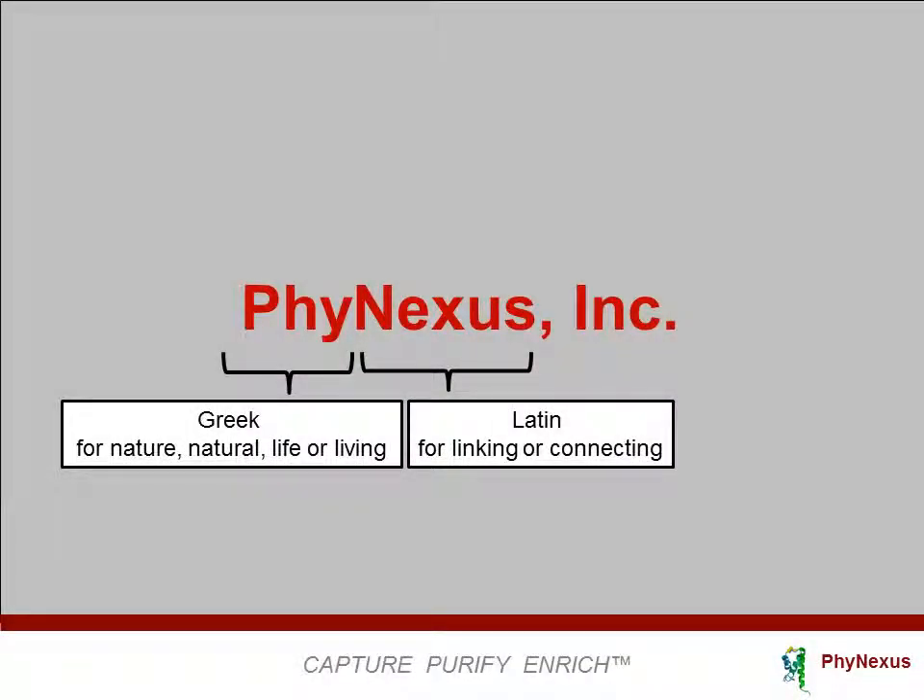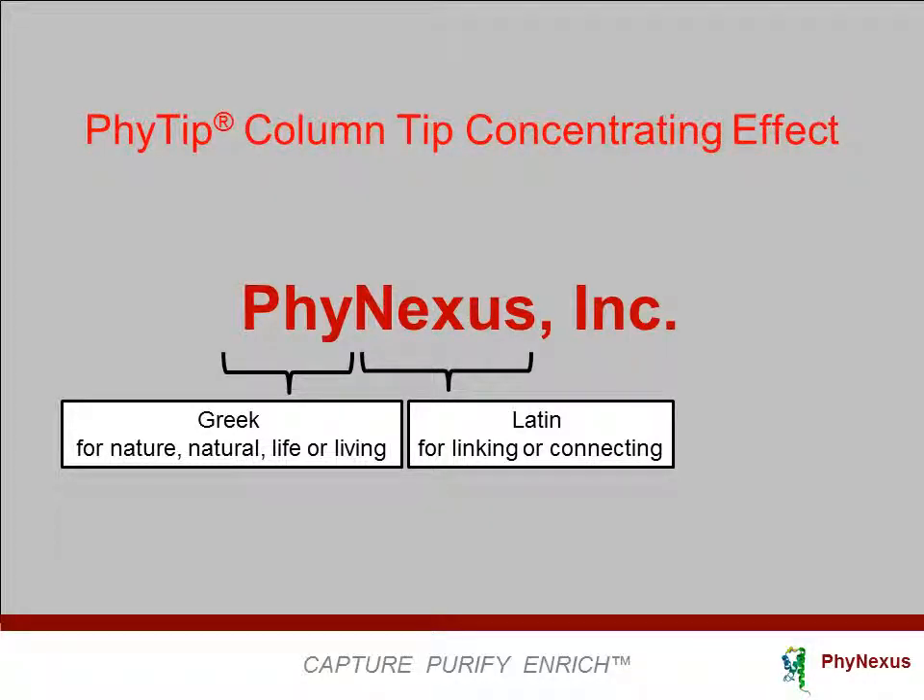PhyNexus is a life science tool company providing innovative and integrated high-performance purification tools for proteins and plasmids. In this talk, we present a phenomenon we call the tip concentrating effect.